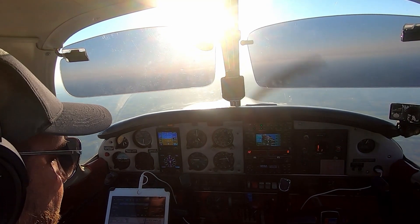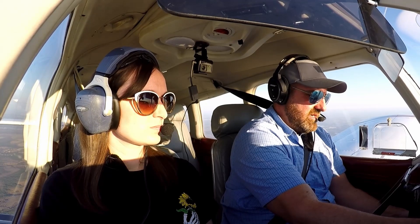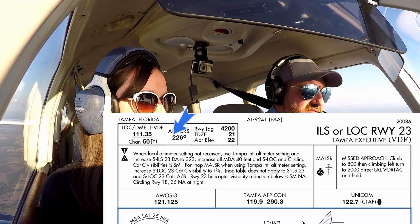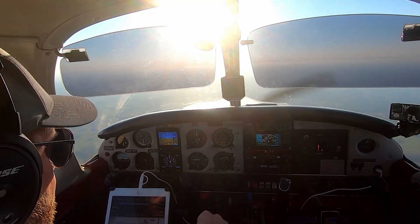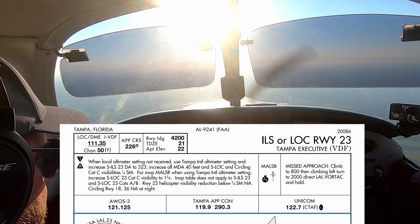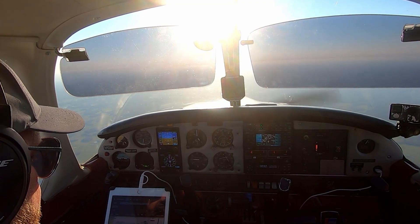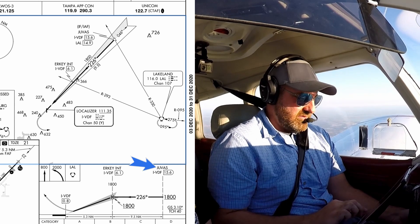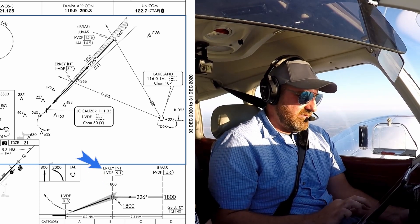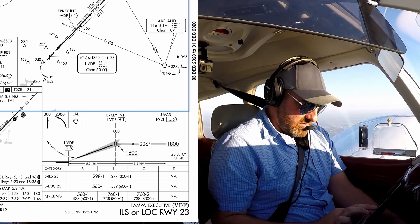So we have the approach loaded — we didn't activate it yet because we're not on the approach. But let's brief this. Runway 22-18. Approach course is 226. Runway is 4,200 feet in length. Touchdown zone elevation is 21 feet. Local altimeter setting is not received, which we preceded. We'll start the approach at 1,800 feet at Juvos, then glide slope intercept at Irki. At Irki we'll go down to 298 and look for the runway. So that is our approach.